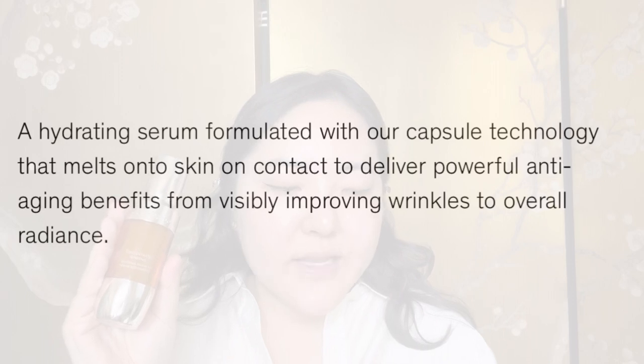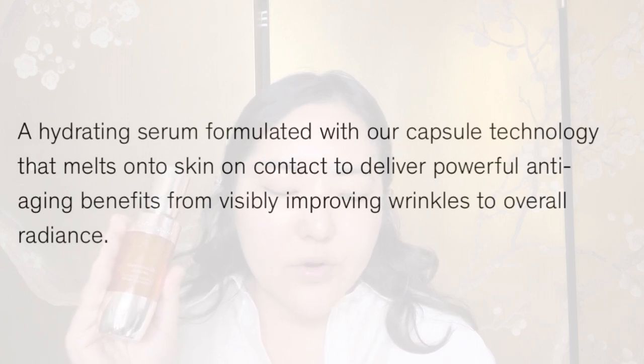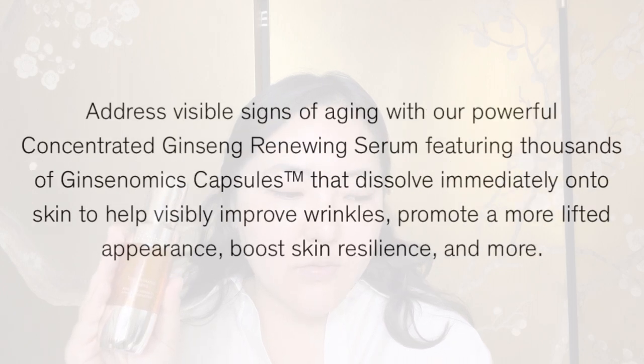They do have a smaller bottle — 15ml for $65 — so there are different sizes depending on where you're based. It's described as a hydrating serum formulated with capsule technology that melts onto skin on contact to deliver powerful anti-aging benefits, from visibly improving wrinkles to overall radiance. It features thousands of ginsenomic capsules that dissolve immediately onto skin to help visibly improve wrinkles, promote a more lifted appearance, and boost skin resilience. You warm three pumps between the fingers and apply to face and neck in an upward motion.